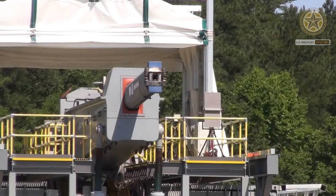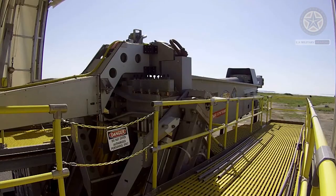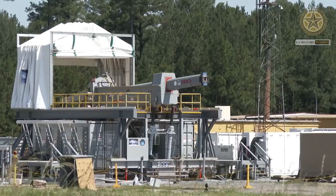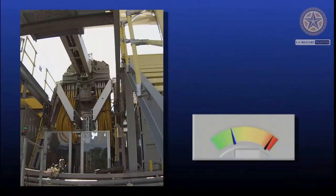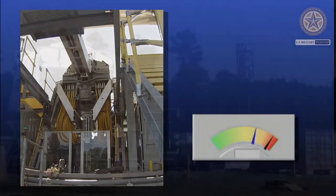A railgun is a linear motor device, typically designed as a weapon, that uses electromagnetic force to launch high-velocity projectiles. The projectile normally does not contain explosives, instead relying on the projectile's high speed, mass, and kinetic energy to inflict damage.